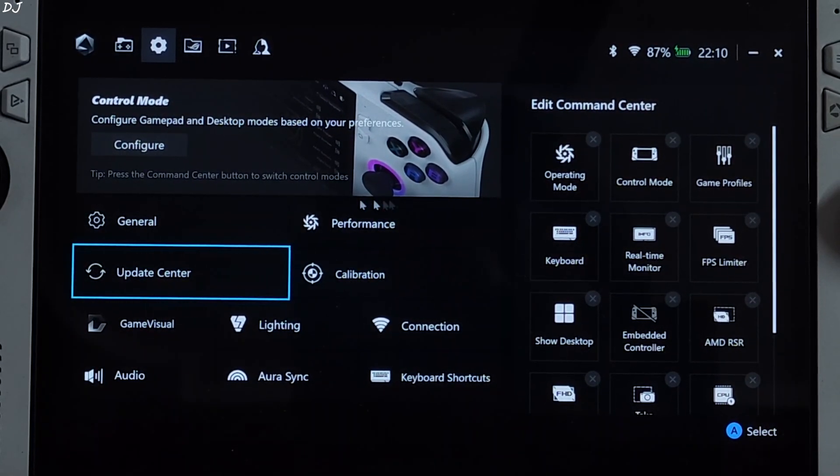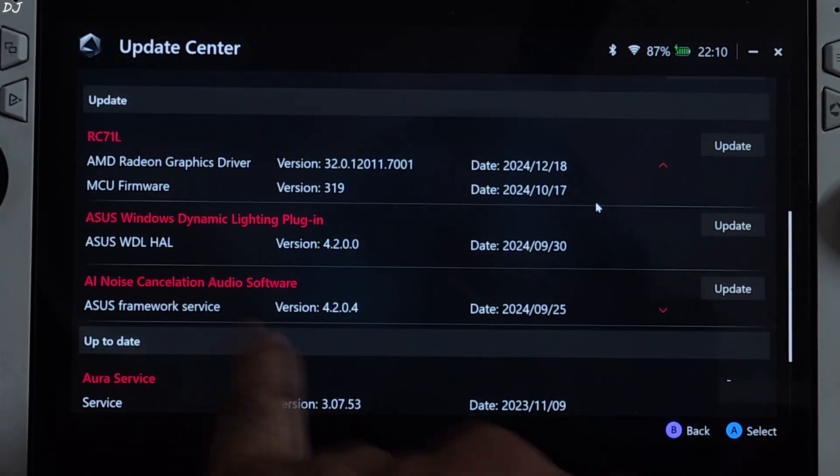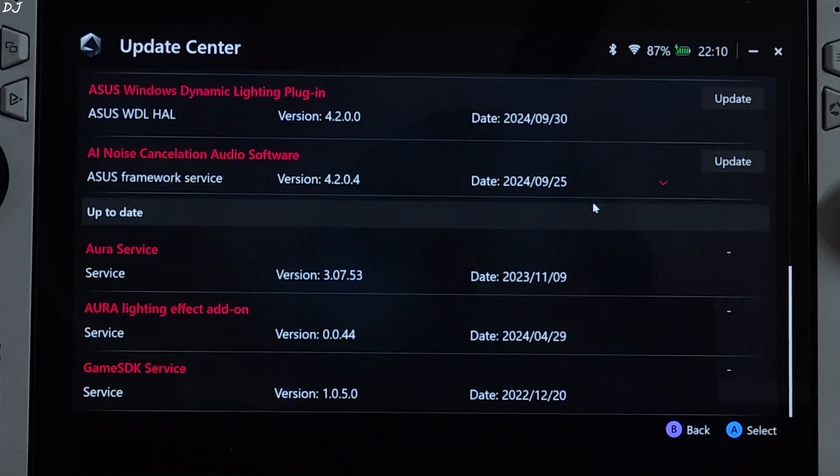As I am using the official GPU driver, I will just update directly from the Armoury Crate application. Just open it, click on Update Center, check for update. The new GPU driver update should show up here along with some other updates for Ally. There you go — there is the update. I will just click on Update All.